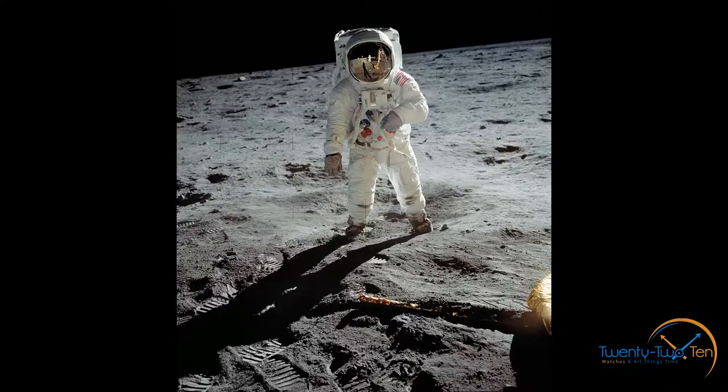Fact number one. Neil Armstrong did not wear an Omega Speedmaster when he took his first steps on the moon. In fact, he didn't wear a watch at all. In 1969, when Apollo 11 was going to land on the moon, they were having massive issues with the timer function in the module. To avoid any potential of them being left without any timing device at all, Neil Armstrong took his watch off and left it for safekeeping in the Apollo 11.